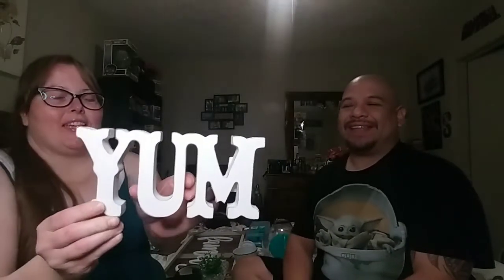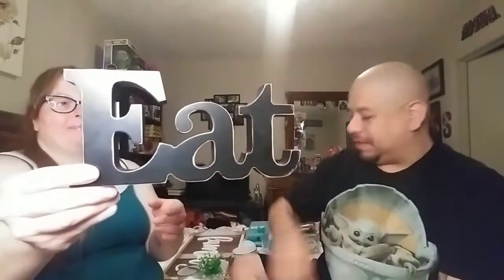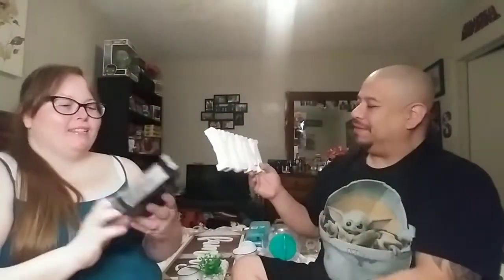Since we're on the signs, I picked up two cute ones. This one says 'Yum' — isn't that too stinking cute? It was only four dollars, you cannot beat that, and it's going to go great with our decor. I also picked up this one that says 'Eat' — I love the way it's all made out of one connected piece, and this one was four dollars as well.